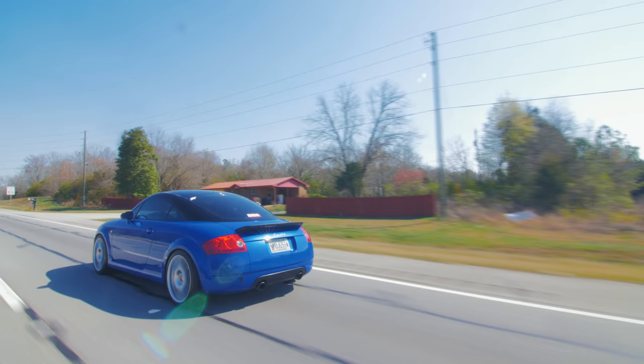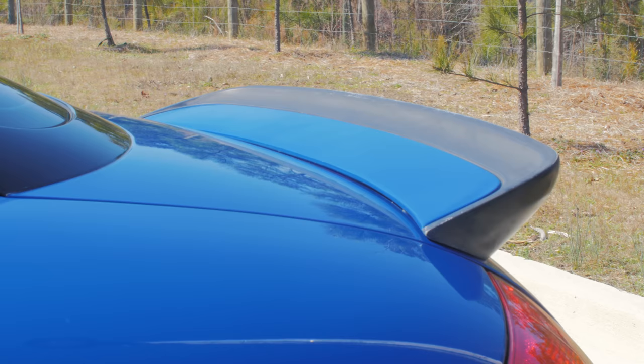The Audi TT also came with back seats — yeah, okay. This is a two-seater car. I don't care what people tell you. It's like Porsche when they have those 911 seats in the back.